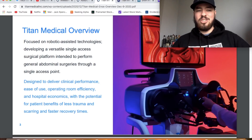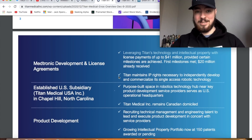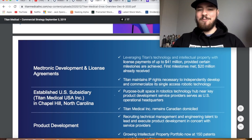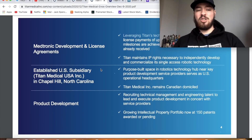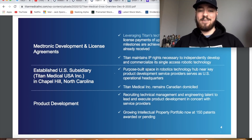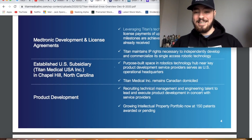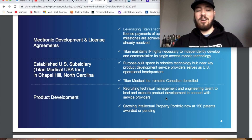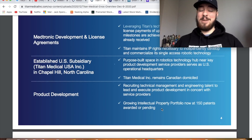Their technology is intended to perform general abdominal surgeries through a single access point, designed to deliver clinical performance, ease of use, operating room efficiency, and hospital economics with the potential for less trauma and scarring. On Medtronic — a company with a $159 billion market cap — they're leveraging Titan's technology with license payments of up to $41 million provided certain milestones are achieved. First milestones have been met and $20 million already received. Titan maintains all IP rights and has established a US subsidiary as a robotics technology hub.